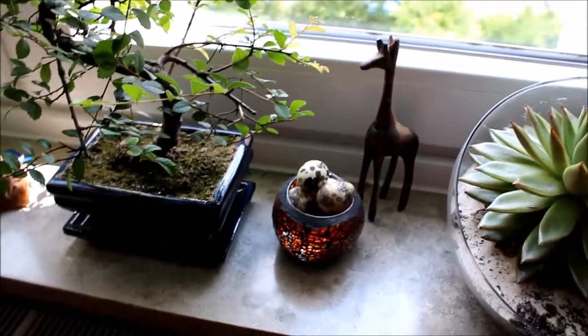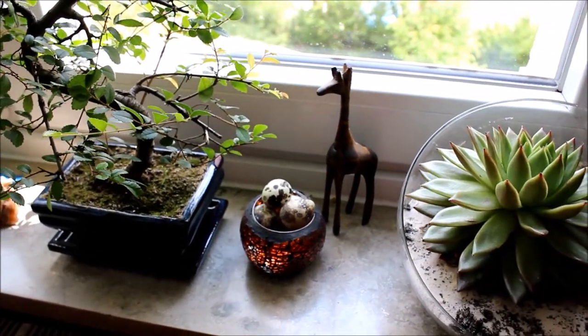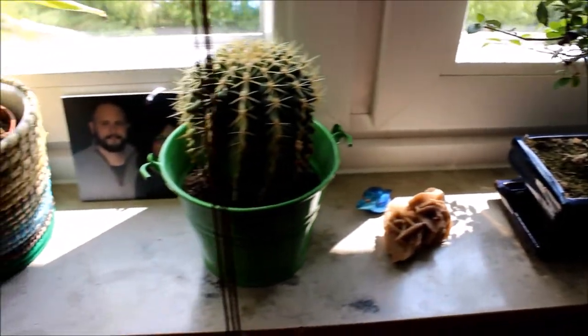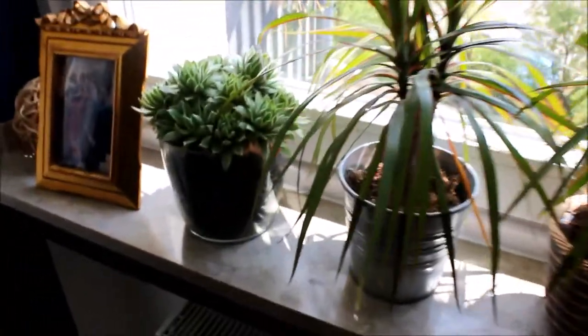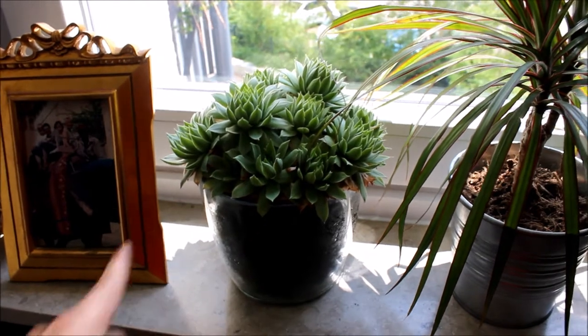We have some eggs that were given to us at a little alcohol place — long story — a giraffe given to me by a friend who did a study abroad in Senegal, a bonsai tree that my boyfriend's been taking care of, and some other little things — some calla lilies that died, and my other succulent project which is going really well. The plan is that they'll eventually grow down over the side of the glass vase they're in.